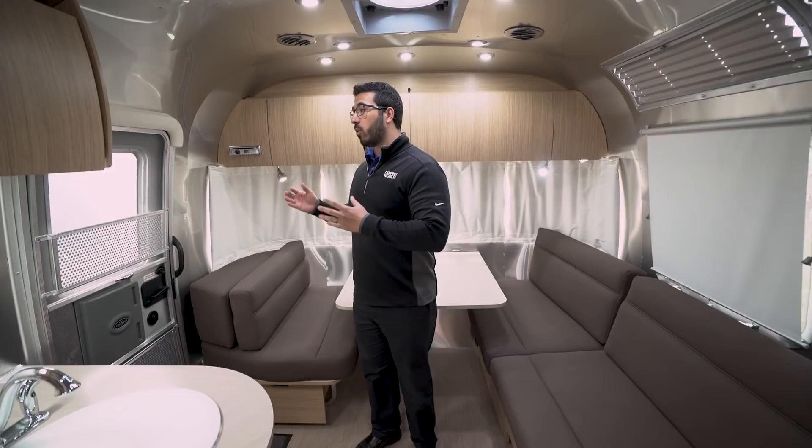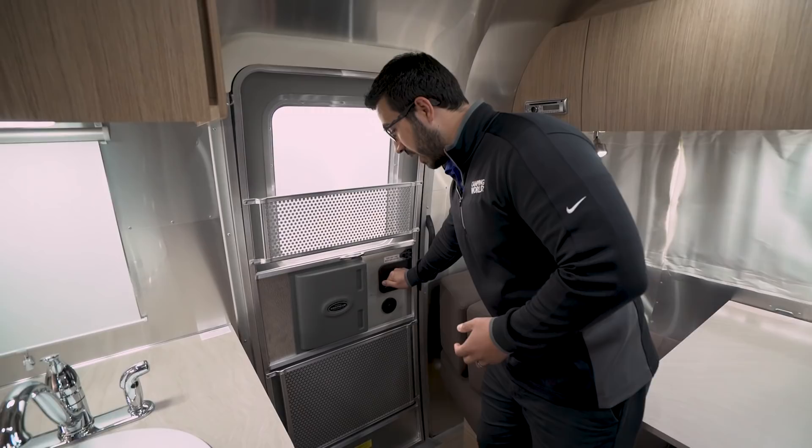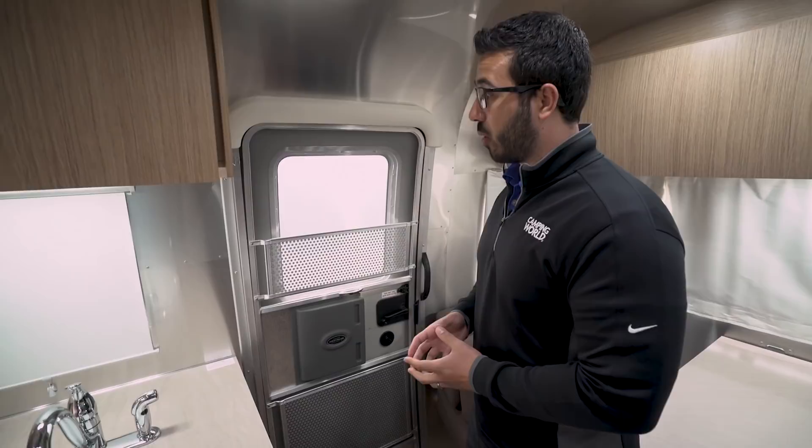Starting right here at the door — one of the things I love about Airstream is the interior and exterior doors. They're extremely solid. It actually takes eight man-hours to assemble one door, and you can see there isn't any flex, any wavering, and you don't see any daylight anywhere throughout the door.